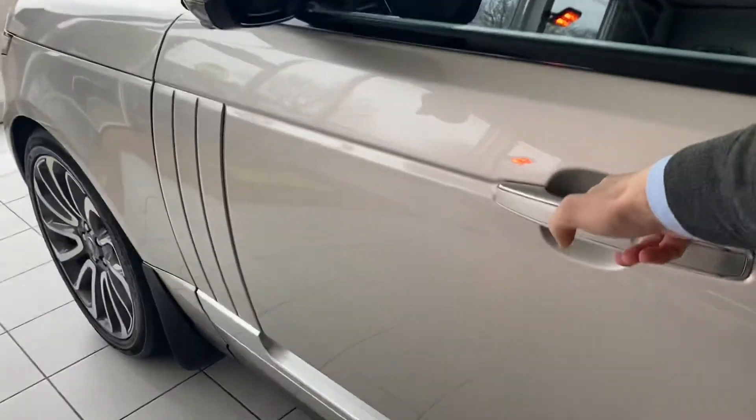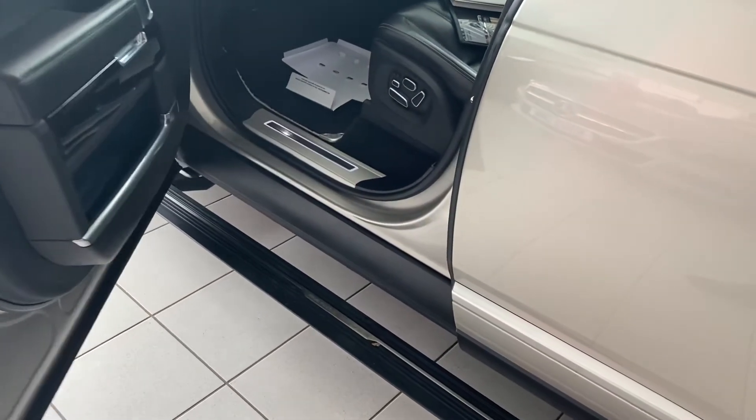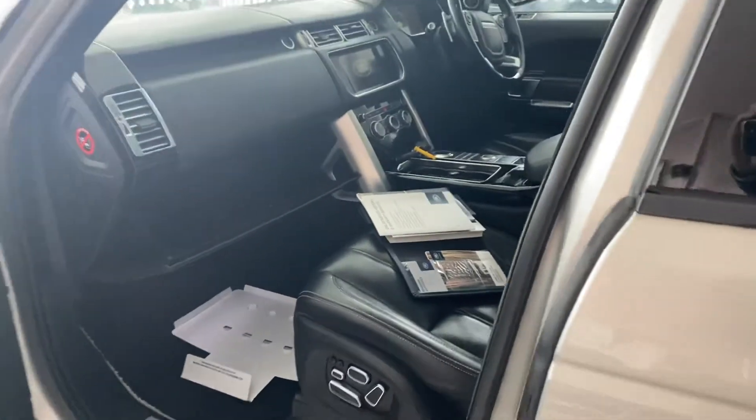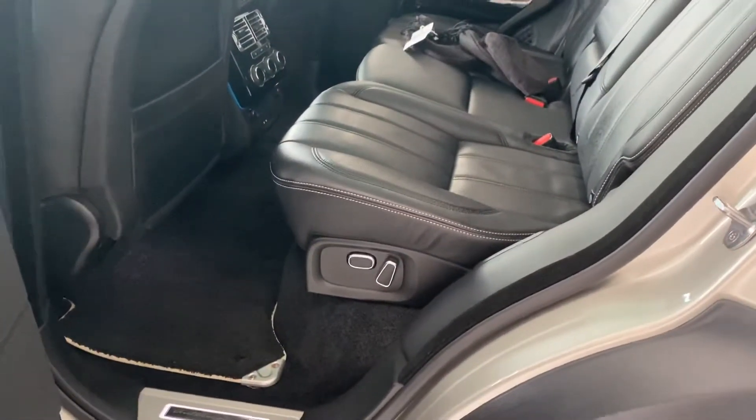Just as we wander down here — electric side steps coming in and out, also an electric memory driver's seat. The passengers also benefit from electric seats as well. We'll get another look in the back of the car shortly.